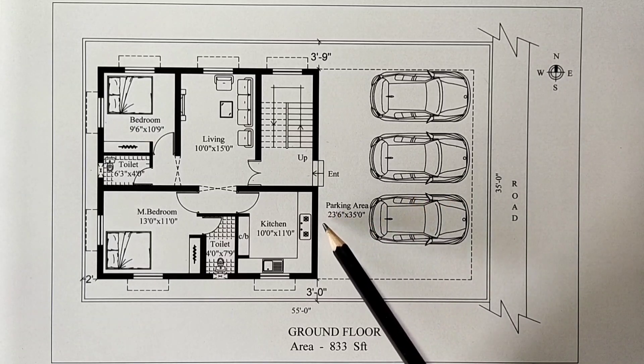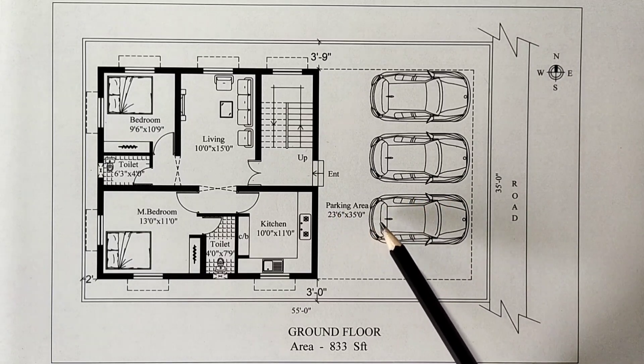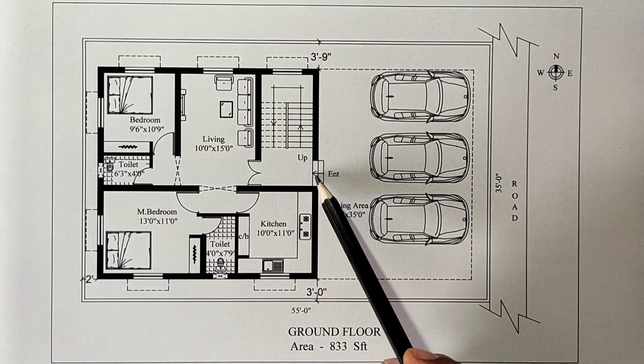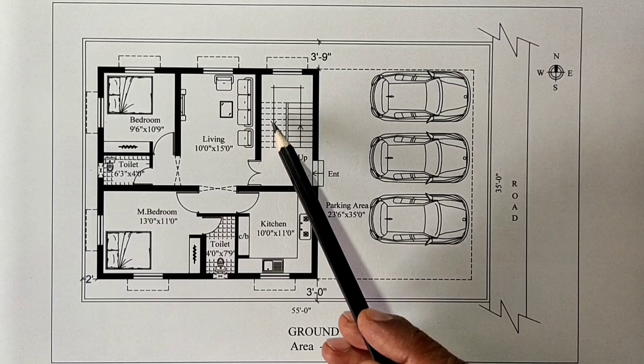This is the car parking and bike parking. This is the entrance.